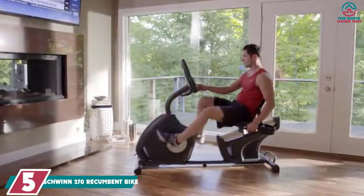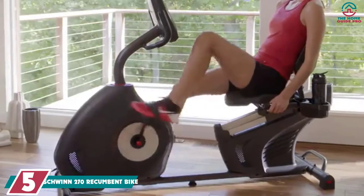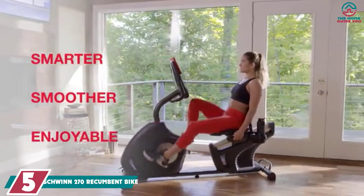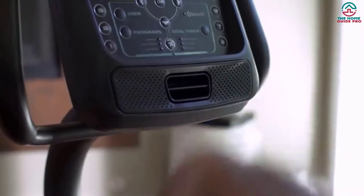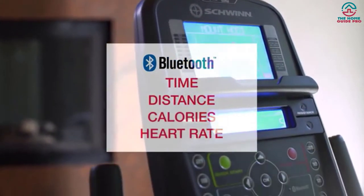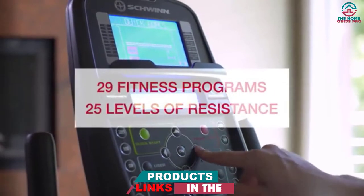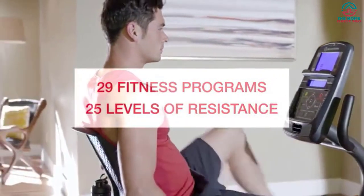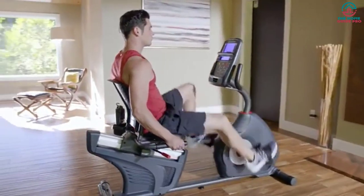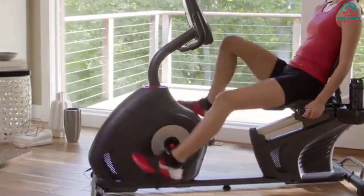Starting at number five, we have the Schwinn 270 recumbent bike. The Schwinn 270 recumbent exercise bike is a top rated product in their collection. The popularity of the recumbent bike is rapidly growing because it comes with built-in fitness programs and excellent features. Its frame is made of high quality steel, so the machine will last longer. It features 29 workout programs — 12 are set for profile, nine for heart rate control, four for custom, two for fitness test, and one for quick test.